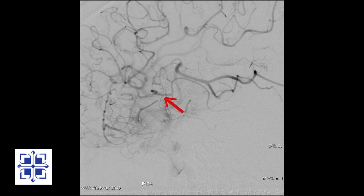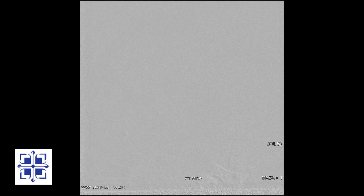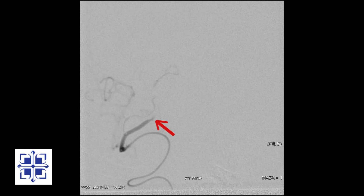Looking closely, we can see that there is a medium-sized branch that does not flow properly. Now magnified, we can see that the blood flow stops here.